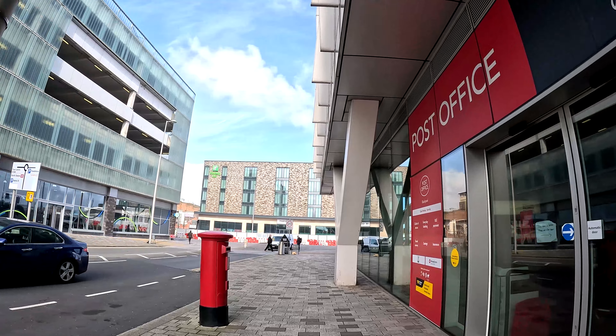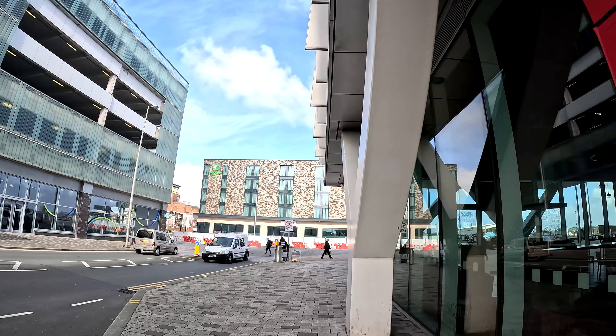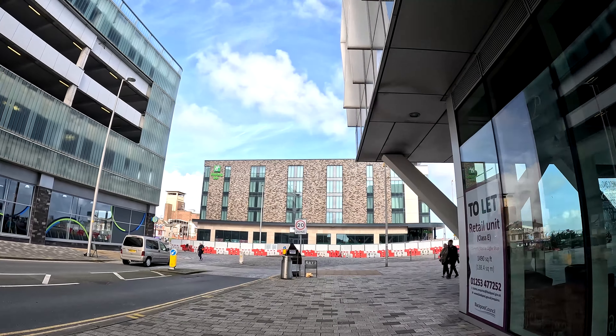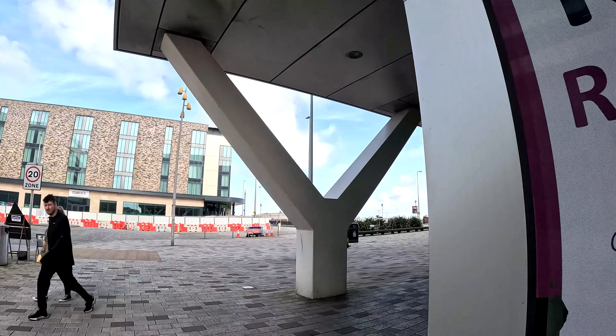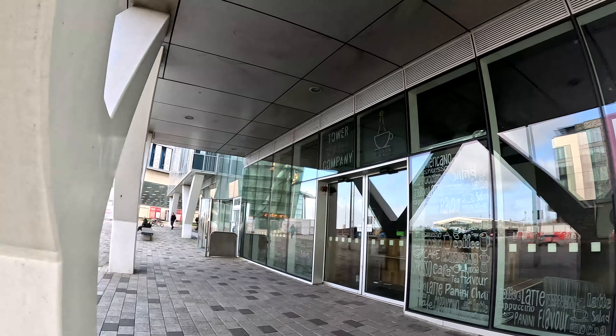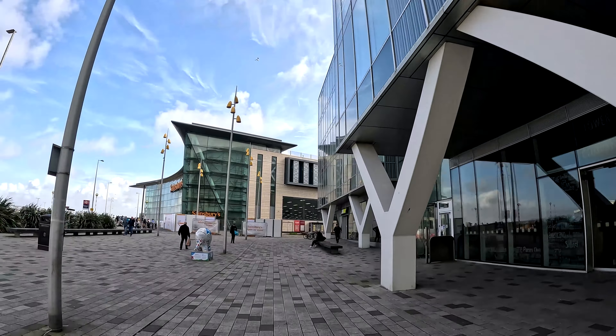Over there we've got the all-new Holiday Inn which is still undergoing work at the moment. And we've got a couple of units around here — and we've got an elephant, which are all dotted around Blackpool.